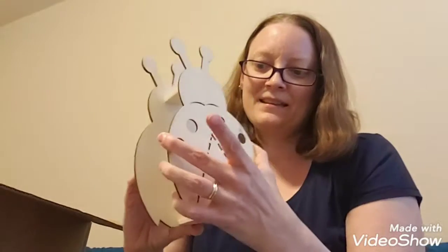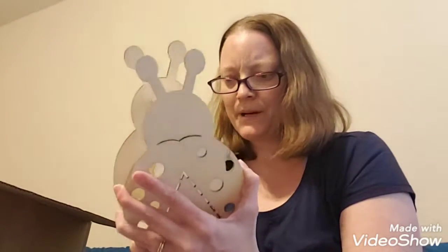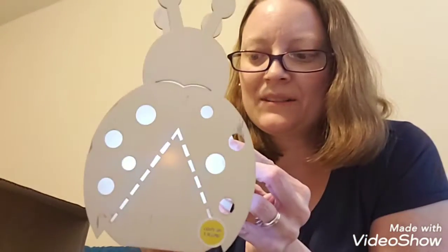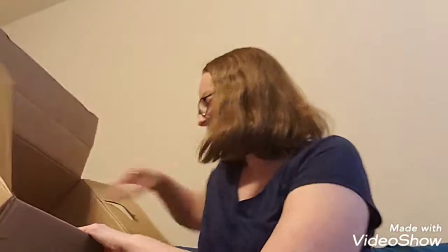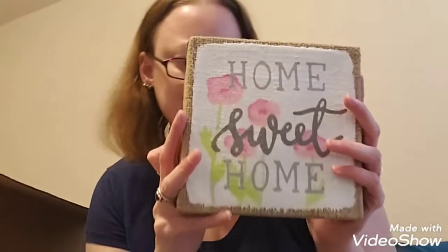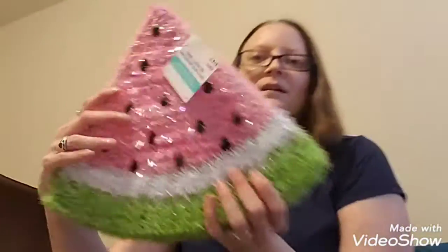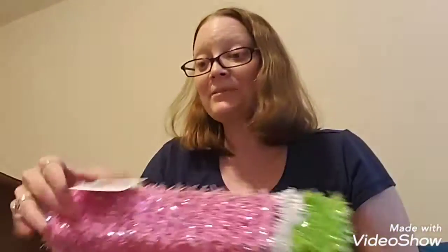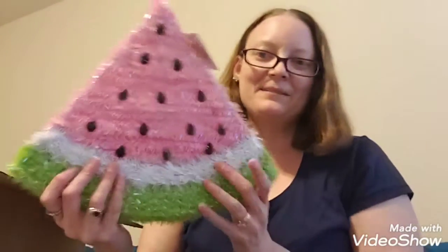I got this little — looks like a little bug — and apparently he lights up. That's neat. That'll go good with summer stuff for next year, except this looks like a ladybug and I'm pretty sure ladybugs don't glow. I like that — 'Home sweet home.' Isn't that pretty? This was originally $14. A big kind of tinsel-y looking watermelon — this is actually kind of cute. I'll probably give this to Isabel; she would probably like something like this in her room.